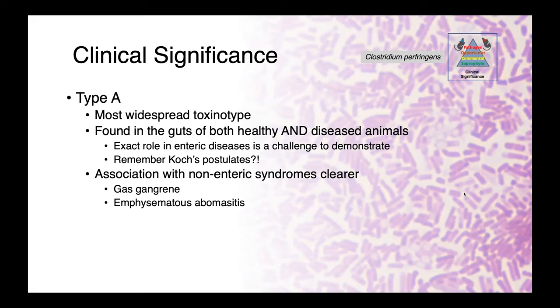Its association with non-enteric syndromes is clearer — so both gas gangrene and emphysematous abomasitis in ruminants.